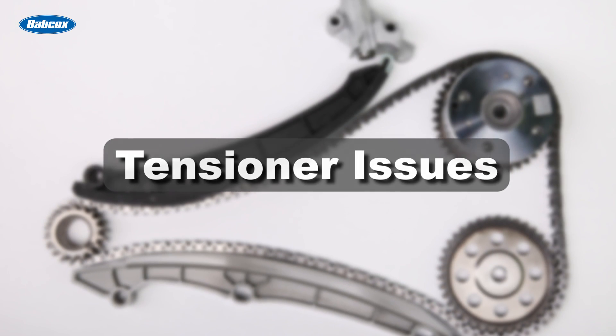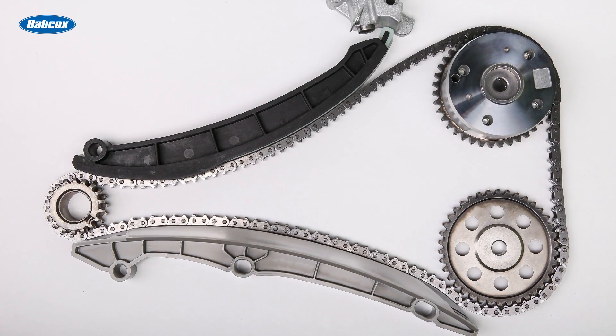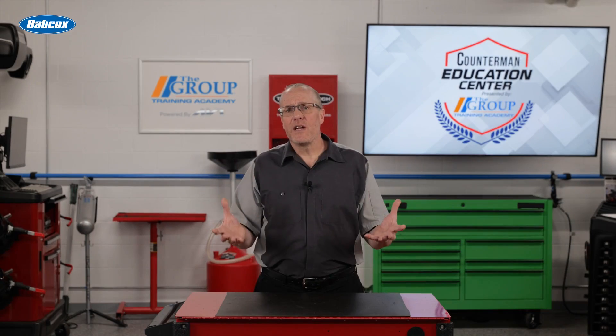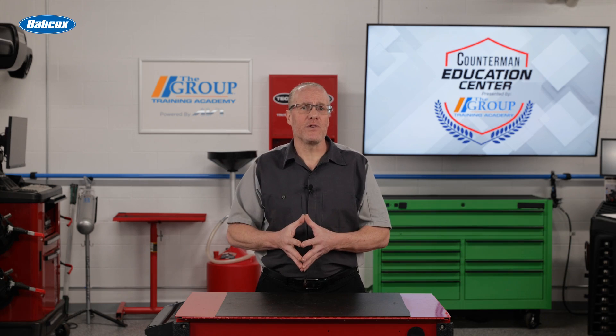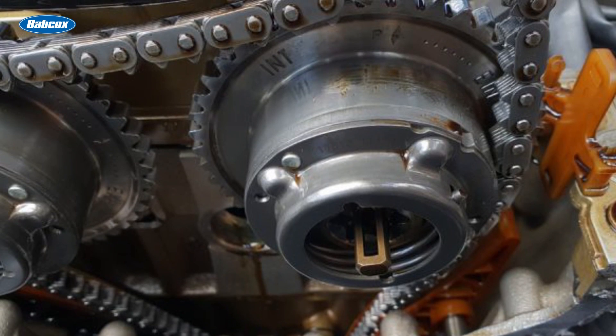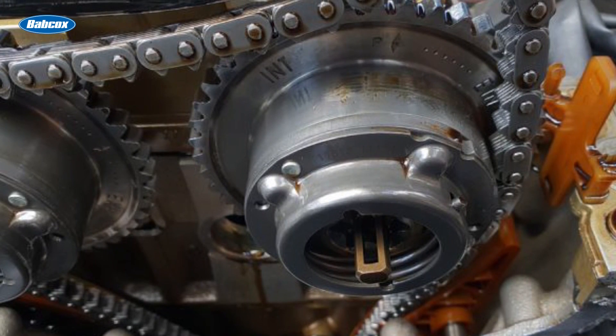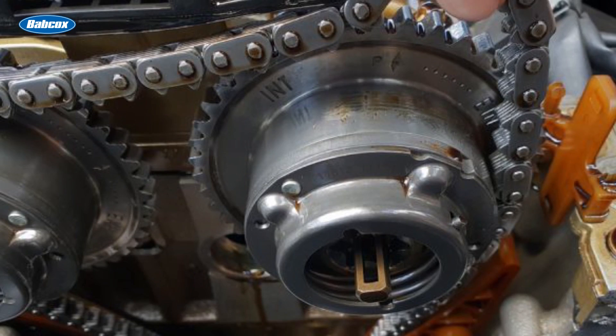Tensioner issues. The timing chain tensioner is responsible for maintaining the correct tension in the chain. If the tensioner fails or malfunctions, it can lead to excessive slack in the chain causing it to stretch. Detecting a stretched timing chain typically involves a combination of visual inspection, listening for unusual sounds, and sometimes using specialized tools.